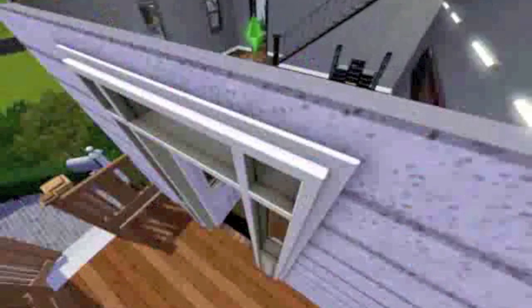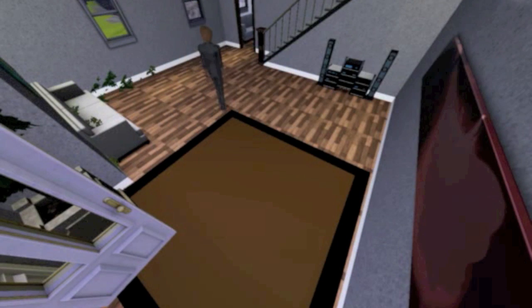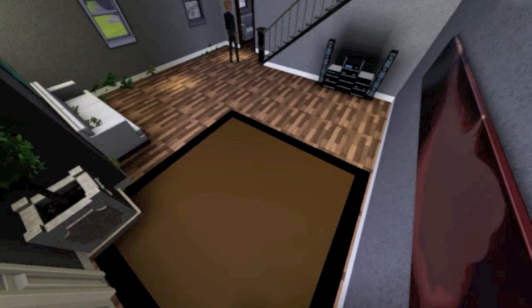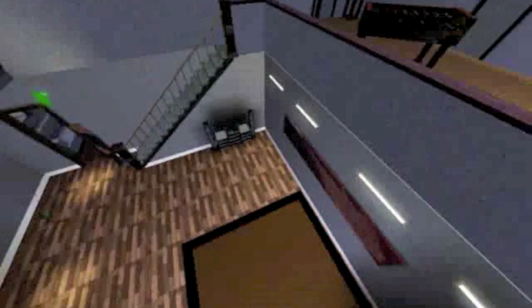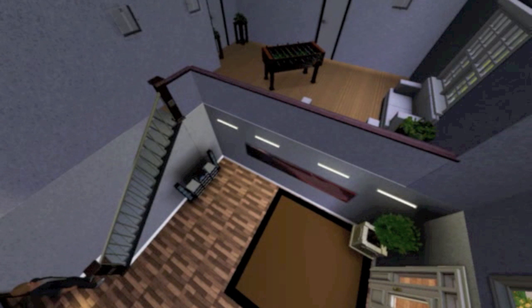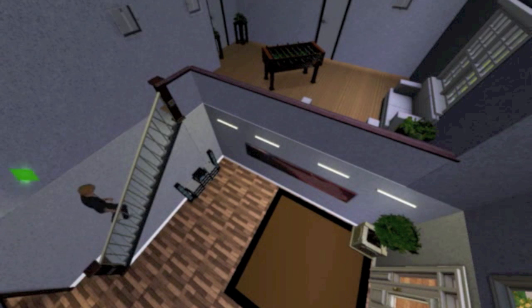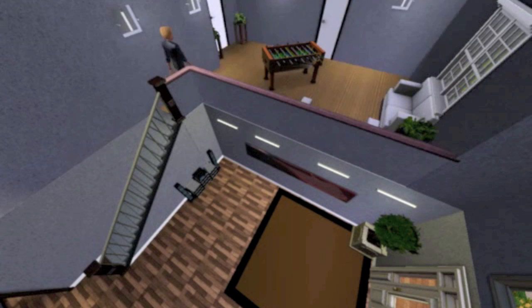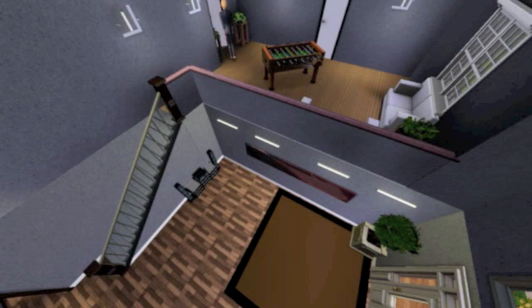You just got to see the entrance and the stereo. Now heading upstairs to the guest bedroom, or just another bedroom. You've got the loft area where you have the foosball table and sofa.